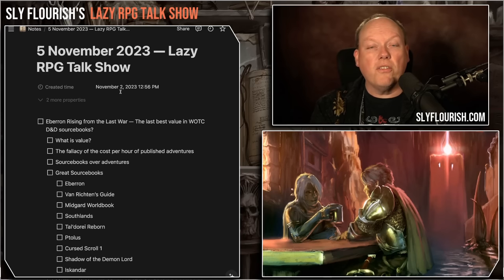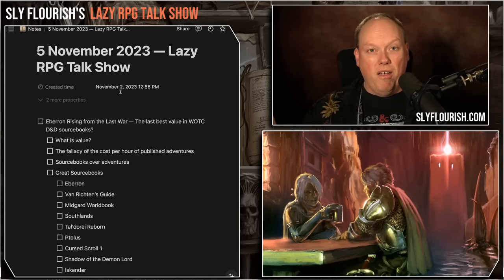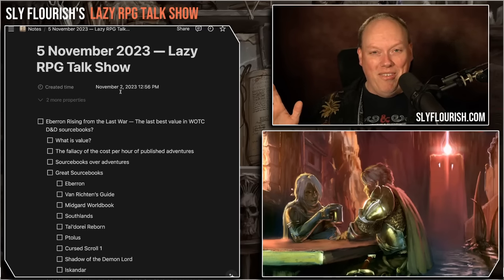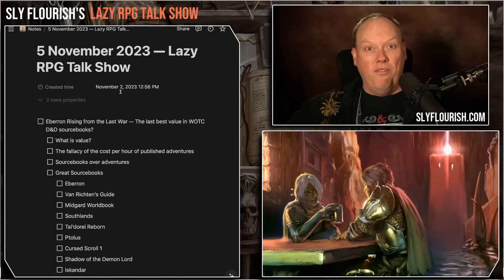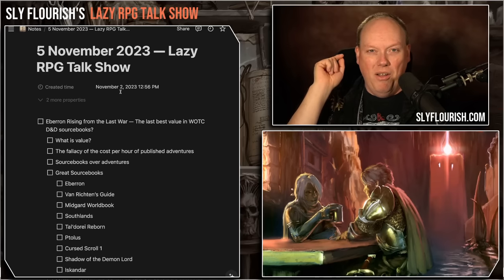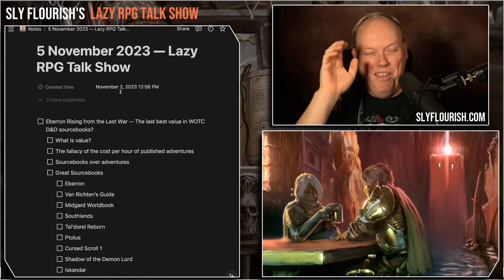Current books are generally 256 pages with a larger font size and cost $60. The value you get from Eberron: Rising from the Last War, I don't think we're going to see it again. Van Richten's Guide to Ravenloft is a book I think is outstanding — I reviewed it, I loved it — and it was on sale recently for $12 on Amazon. I bought two extra copies just to give away to friends.